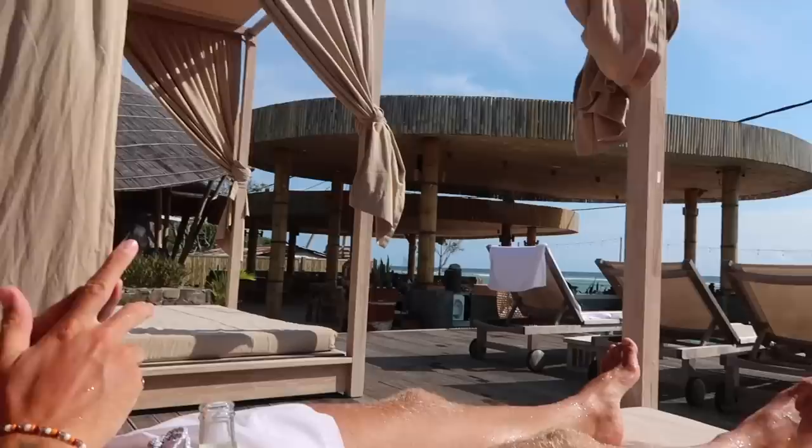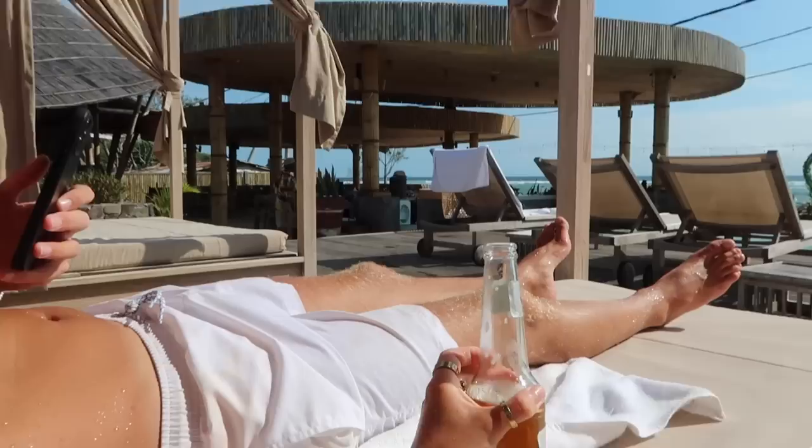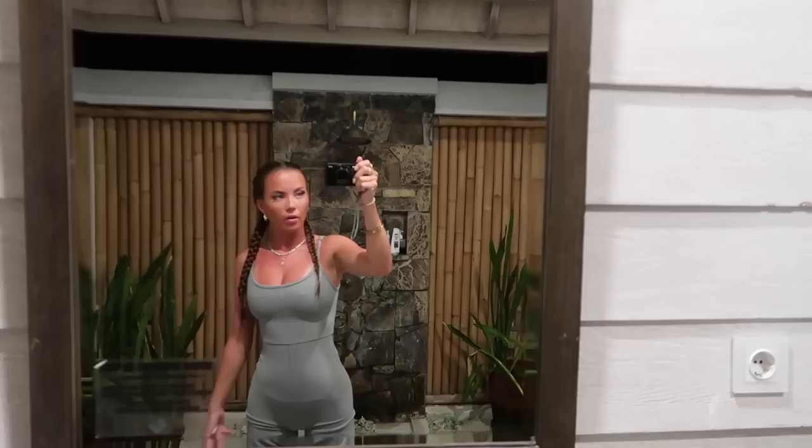We're now back at the hotel chilling at the pool on one of these cabana beds. We just went up to the swim-up bar and got a Bintang Crystal. We decided Bintang Crystals are so much nicer than the normal Bintangs.